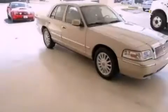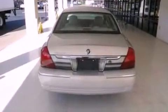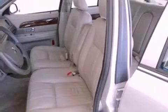Its top features include a power driver's seat, air conditioning with automatic climate control, cruise control, a CD player, leather seats, a double wishbone independent front suspension, 17-inch wheels, a low tire pressure indicator, and heated side view mirrors. This vehicle has less than 39,000 miles.